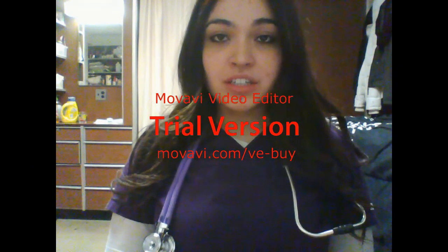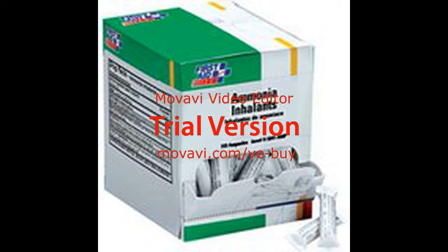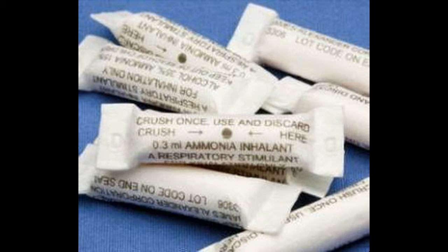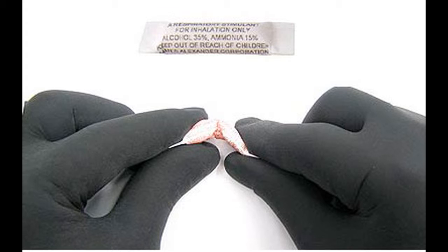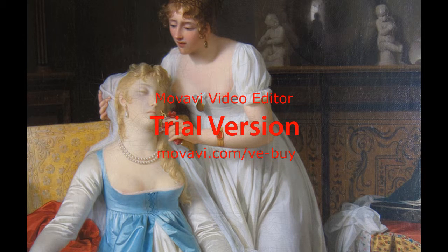Now I'll explain the proper procedure for administering smelling salts to a patient who has experienced syncope. This is what the ammonia inhalant packaging usually looks like, although there are several different brands used in the dental practice. When a patient is experiencing syncope, you must hold the inhalant away from your face and crush it between your thumb and forefingers. Then carefully approach the patient, placing the crushed inhalant underneath his or her nostril for about 10 to 15 seconds, or until he or she regains consciousness.